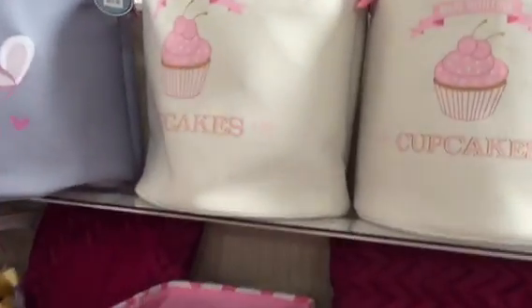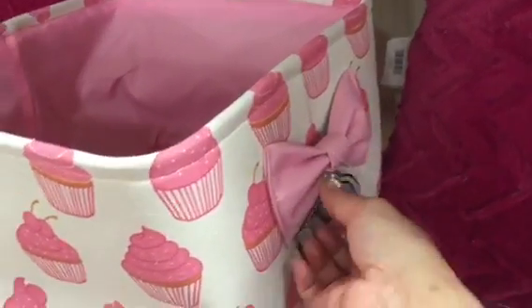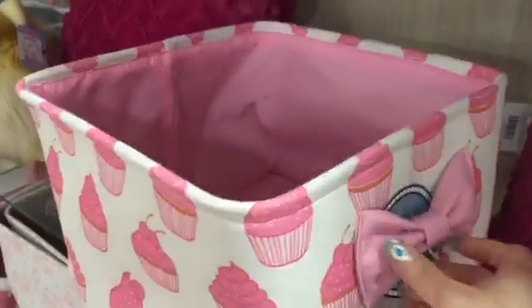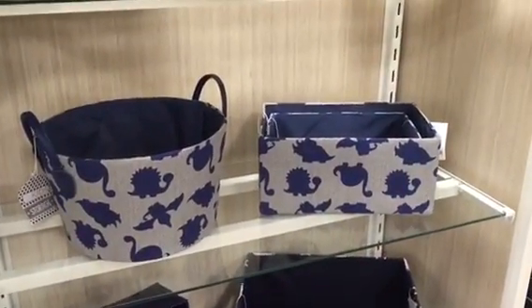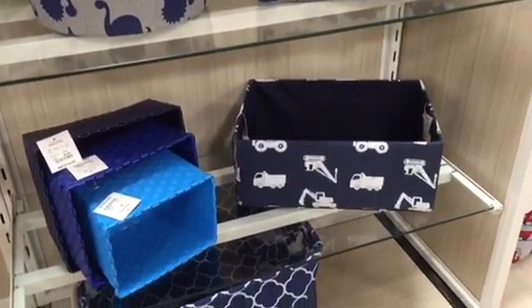These storage bins are perfect for a little girl's room. I really love this cupcake storage bin because the sides have a bow for a handle — how precious is that! Let's not forget about the boys — look at the storage options: dinosaurs, transportation. Awesome!